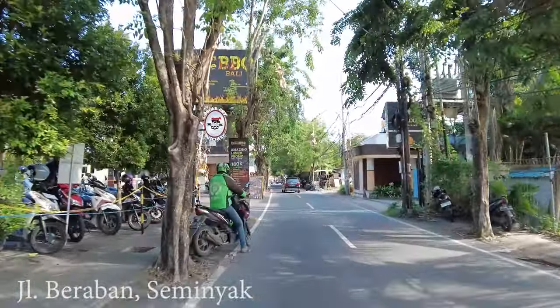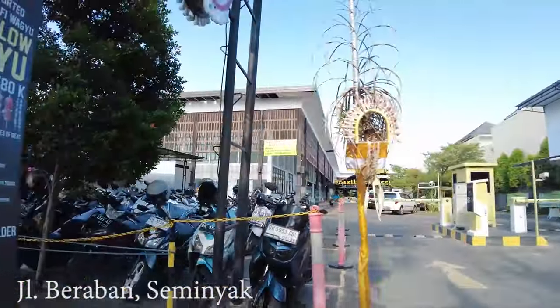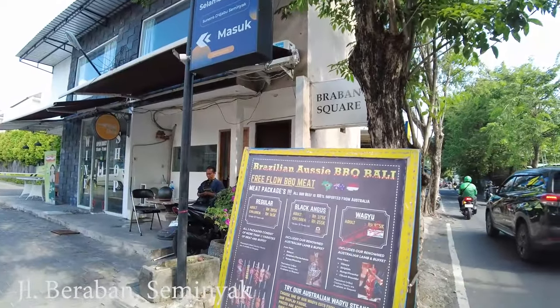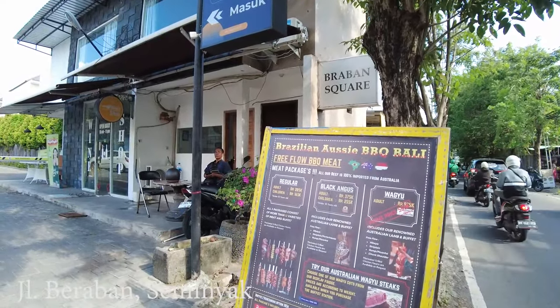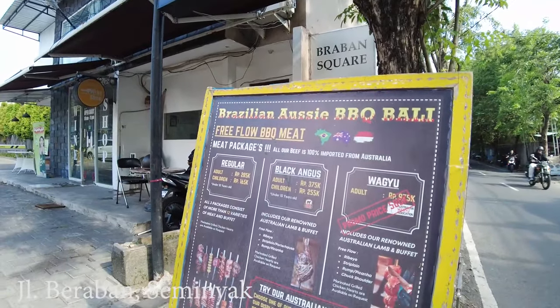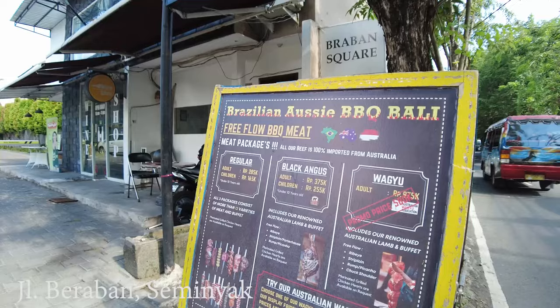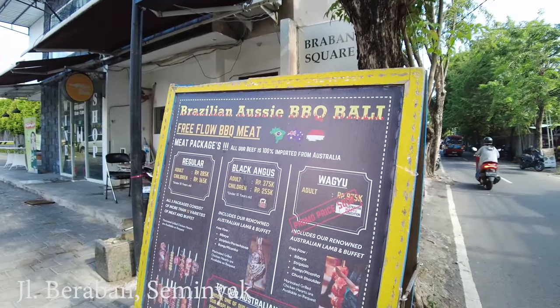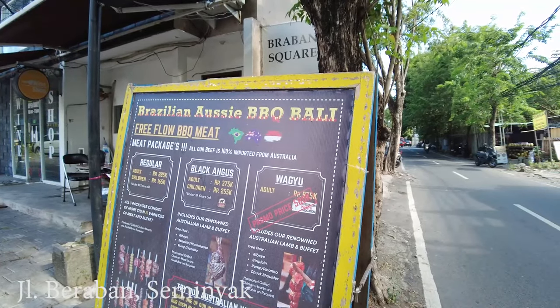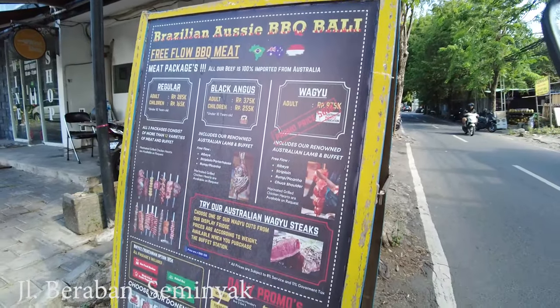They have a Brazilian barbecue house here. I'll show you the menu — the regular price for adults is 285,000 rupiah and children is 165,000 rupiah. They also have a promo price: Wahyu Adult is 580,000 rupiah. Would you like to come here? It's a new place.